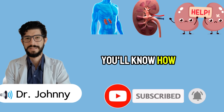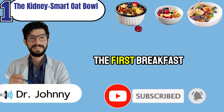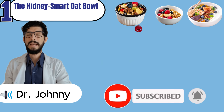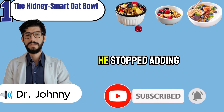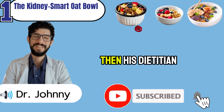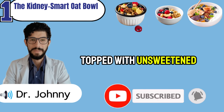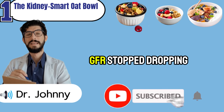You'll discover how to transform your breakfast from a hidden enemy into your greatest daily protection. The first breakfast might look simple, but don't underestimate it — it's quietly turned lab numbers around for thousands of people. Robert, a 67-year-old retiree, had been watching his creatinine climb for months. He cut meat, stopped adding salt, even gave up his morning coffee. Then his dietician suggested something almost laughably ordinary: a bowl of steel-cut oats with blueberries and chia seeds, topped with unsweetened almond milk. Within 12 weeks, his creatinine leveled off and his GFR stopped dropping.